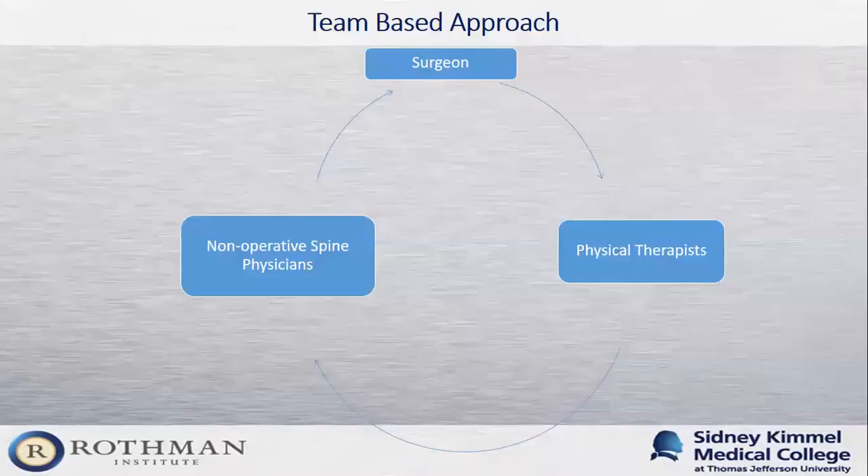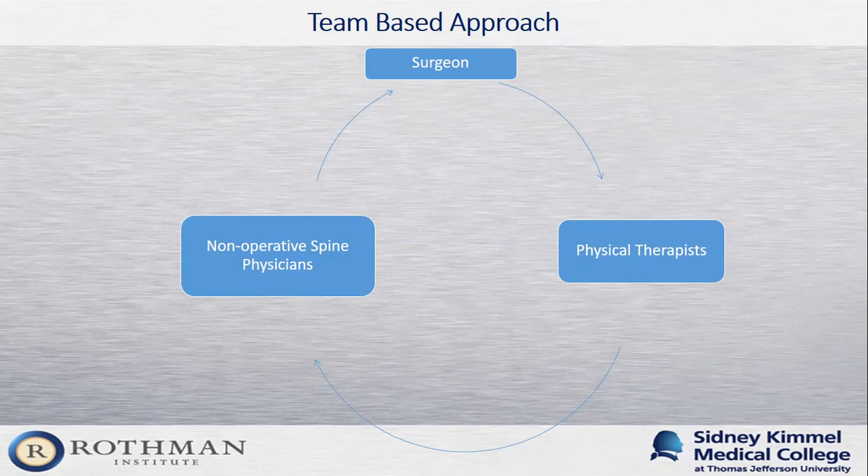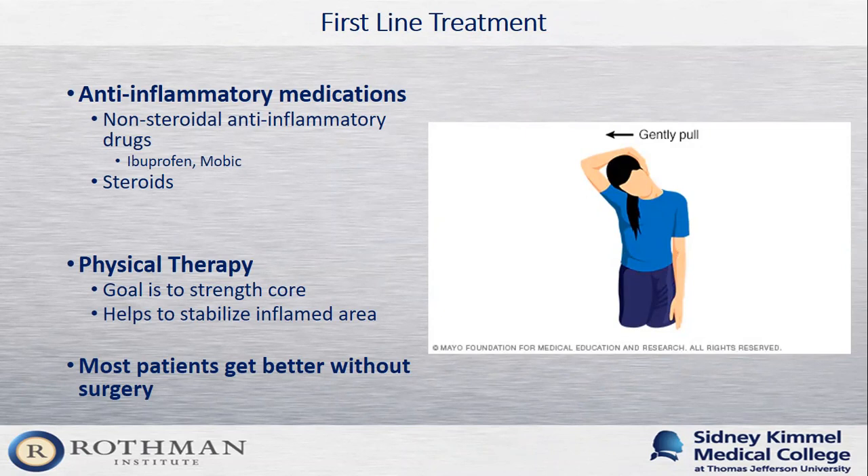Here at Rothman, we take the same team-based approach for cervical conditions, with a dedicated team of non-operative physicians, physical therapists, and surgeons providing a full spectrum of treatment options. The first-line treatment is anti-inflammatory medications — such as steroids or NSAIDs like ibuprofen or prescription Mobic — and physical therapy, with the goal of stabilizing the area around the neck and shoulders and reducing inflammation. The good news is that the majority of patients with cervical conditions get better with just this first-line treatment.